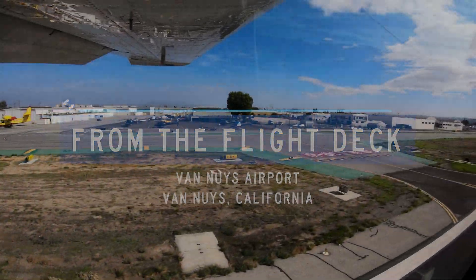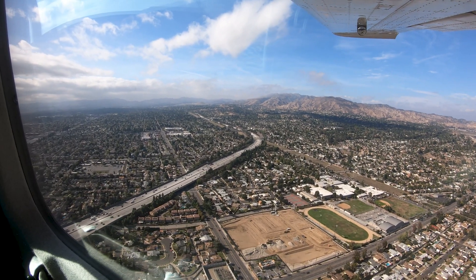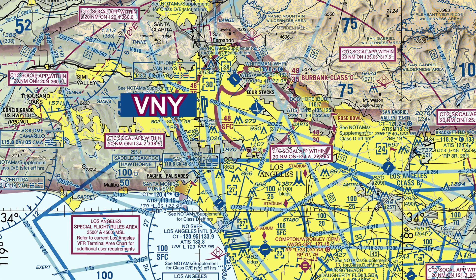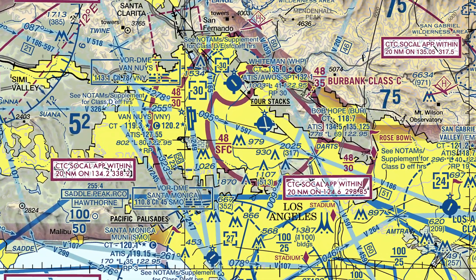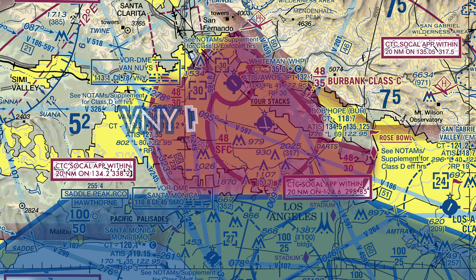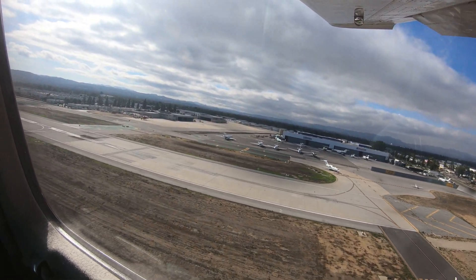Van Nuys is a medium-sized, primarily business and general aviation airport located in the city of Van Nuys, California. It is situated six miles west of the Hollywood Burbank Airport and 15 miles north of the Los Angeles International Airport. Van Nuys has its own Class Delta airspace which underlies the Burbank Class Charlie and is just north of the Los Angeles Class Bravo. Pilots intending to fly to Van Nuys need to be sure they understand the rules and requirements to operate in this type of environment.